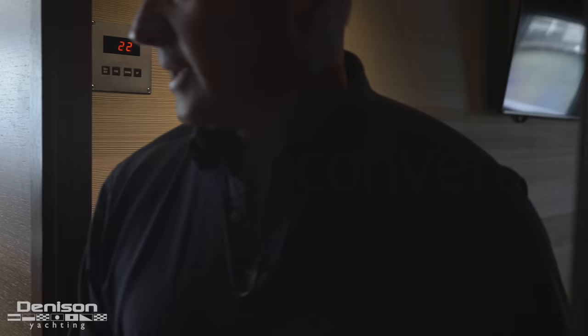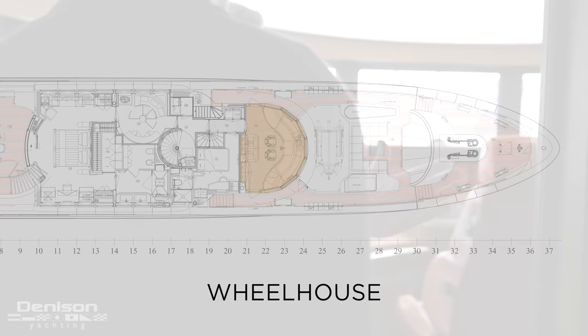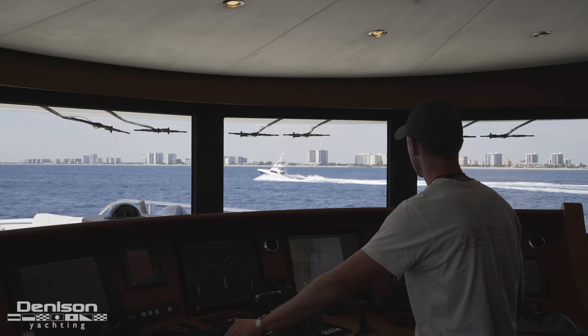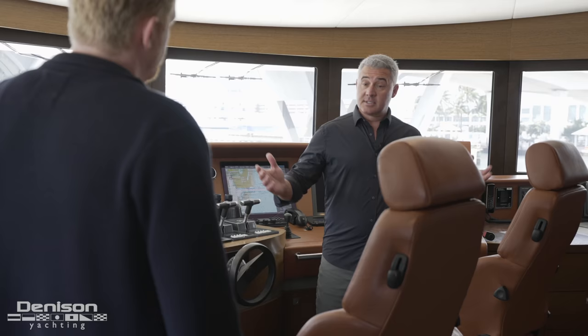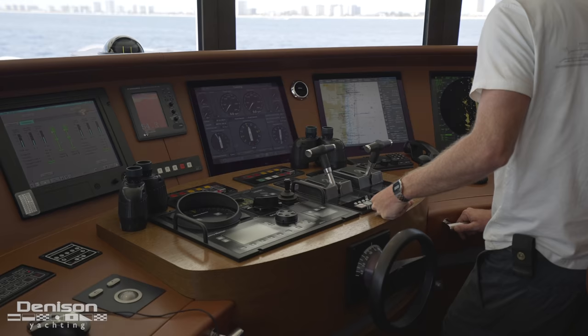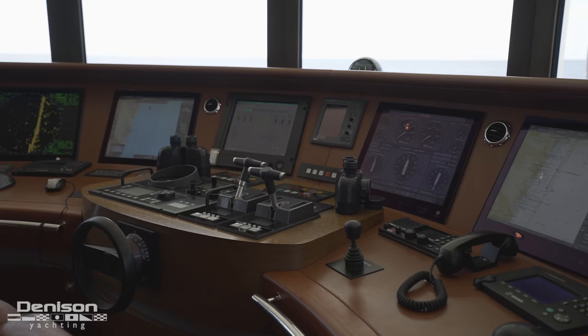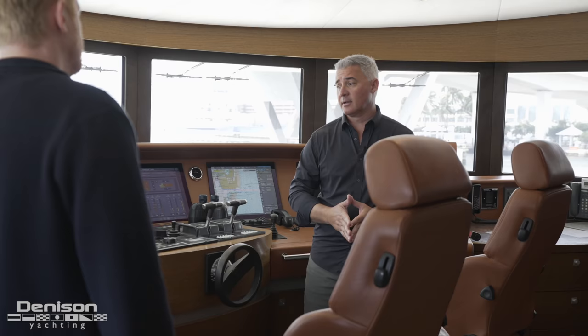As we leave the captain's cabin, we come straight into the bridge forward. Being adjacent to the captain's cabin really helps from a safety and navigational standpoint — if the officer of the watch is on this deck and the captain's asleep, he can quickly get him if a problem arises. Typical state-of-the-art setup from Heeson. Everything is monitored up here from your fuel, water, gray tanks, black tanks, lighting, and you've got camera access to most of the decks. This is where you navigate from during the day and at night.